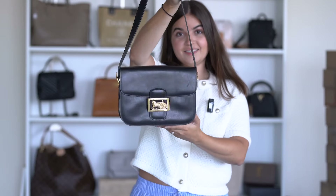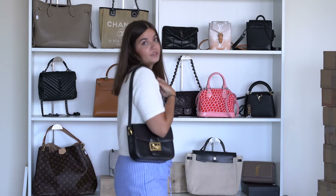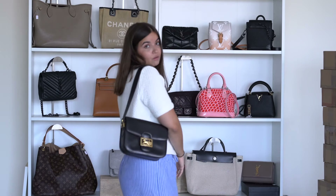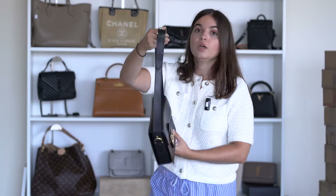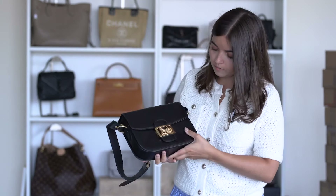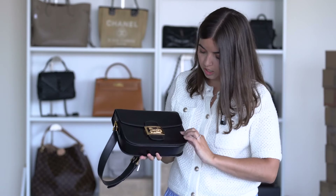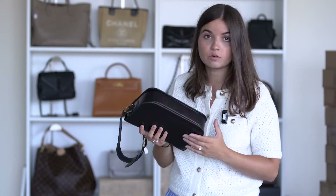Next is a Celine Triomphe vintage bag — I actually own the exact same one, it's the last bag I bought. I love it. Very useful bag with an adjustable strap. It kind of looks like a box leather style. There are some scratches but that's natural on this type of bag.